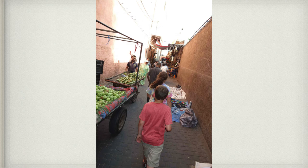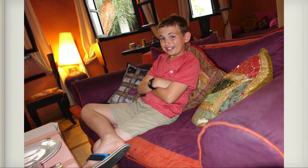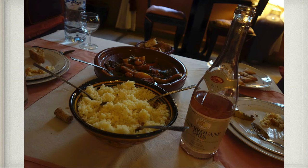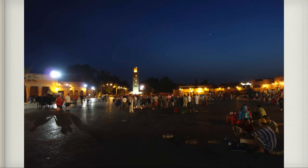Here we are walking through the streets of Marrakesh to get back to our Riad. We ate dinner that night at our Riad — they served dinner there. We had couscous and tagine, which is named after the kind of pot it's cooked in. It's all these seasonings and sauces, chicken, vegetables, potatoes, and all kinds of things in it. It's excellent.